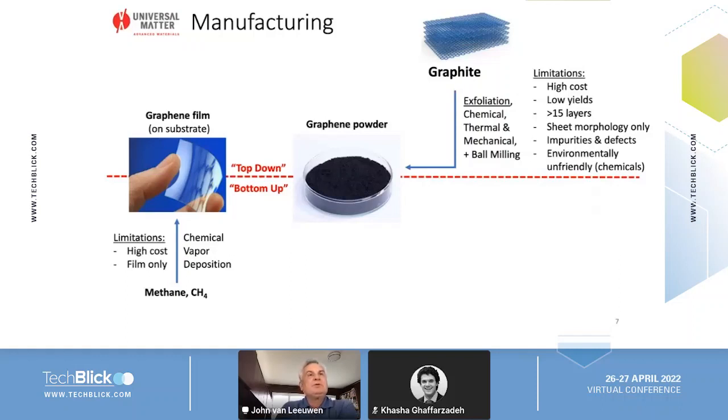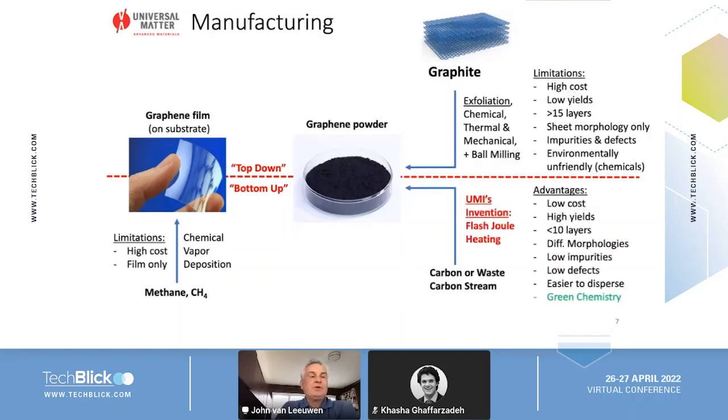Exfoliation-based processes generally deal with only sheet morphology and the processes are environmentally unfriendly. By contrast, we have a bottom-up approach. Our invention — flash Joule heating — allows us to convert carbon waste materials and carbon streams into beautiful graphene morphologies, not just flakes but also polyhedral morphologies. This is a much lower cost approach, gives very good yields, and generally gives us graphene with less than...